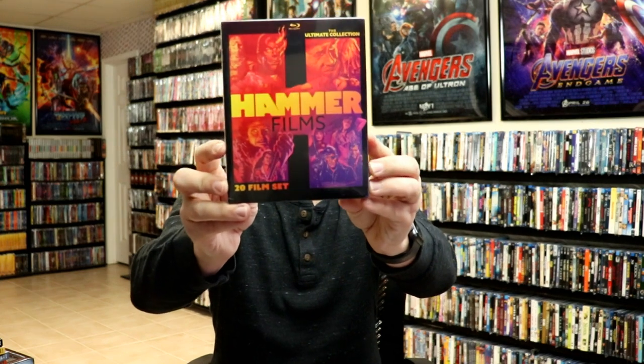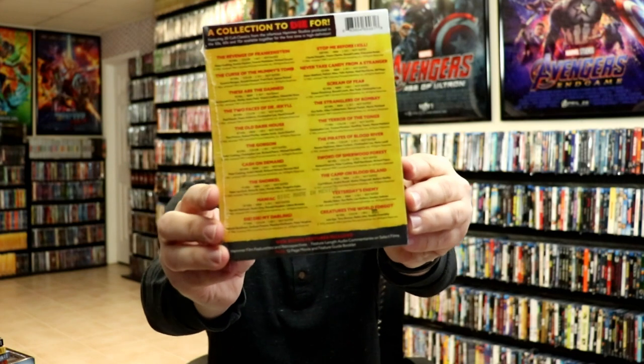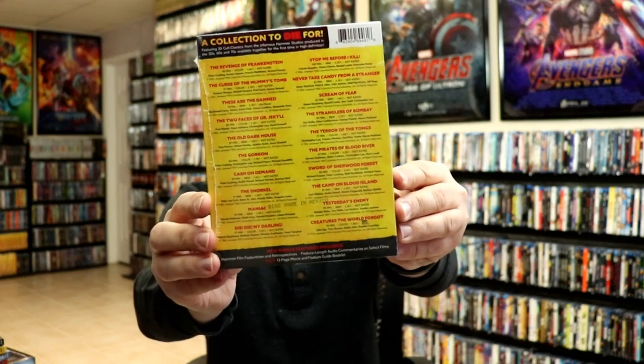I got a pretty good price on the Hammer Films 20-film set from Mill Creek — this is the ultimate collection with all those films. I want to say I paid in the $30 range, but I wanted that one added to the collection.